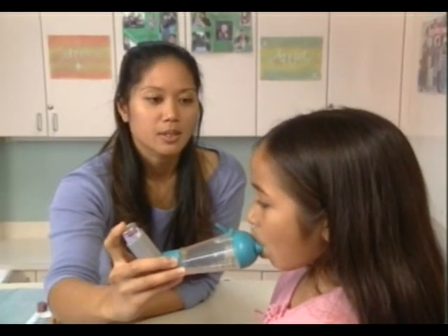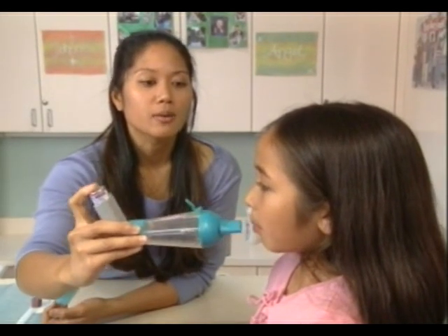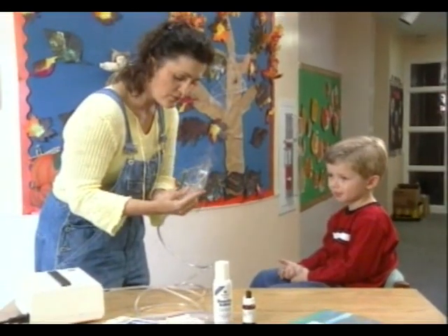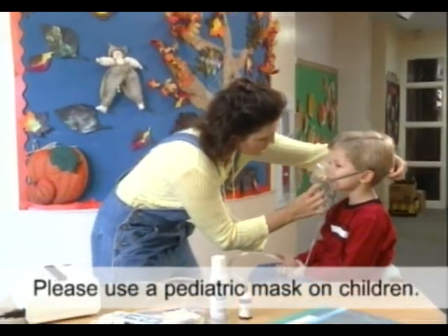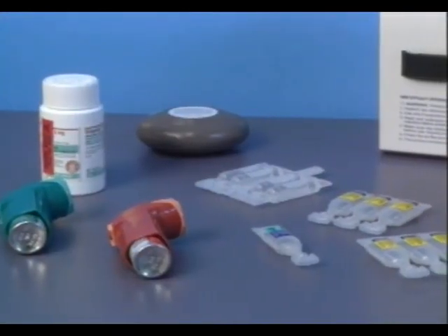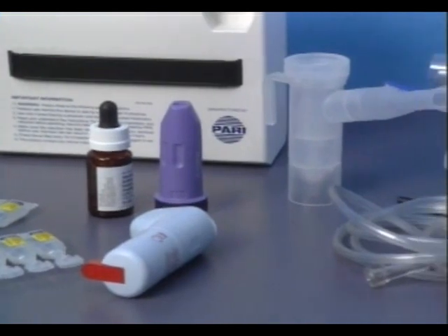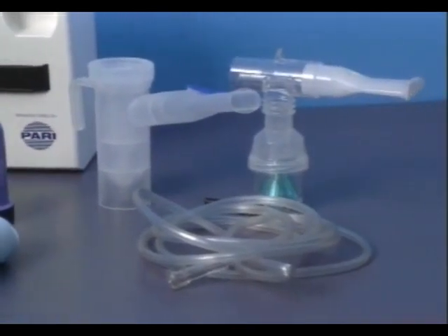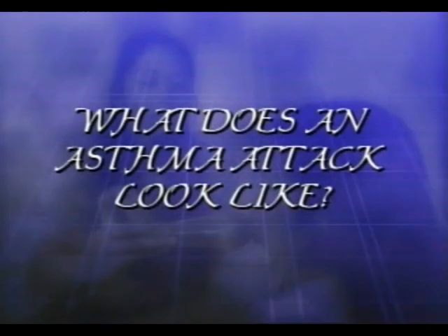Children with asthma often take medications to relax their air passages or prevent them from becoming inflamed. These medications may need to be administered every day or only during attacks. Asthma medication is available in many forms, including pill, liquid, or powder, and can be given using either an inhaler or with the combination of an air compressor and a nebulizer. Before we discuss these medications and how they are given in detail, let's see what an asthma attack looks like.